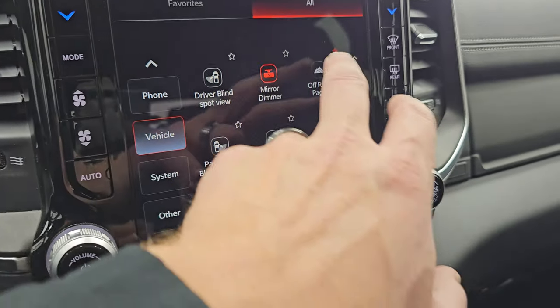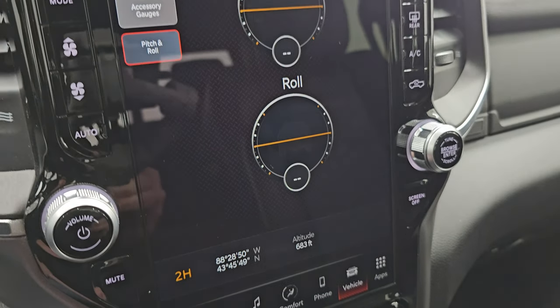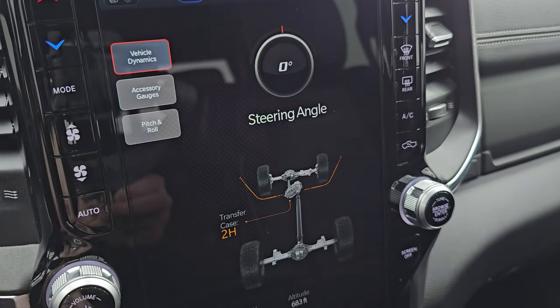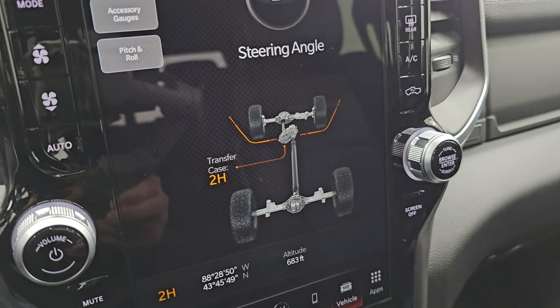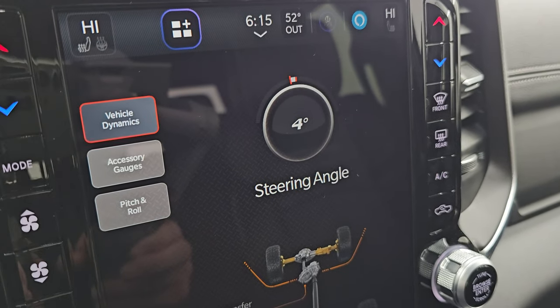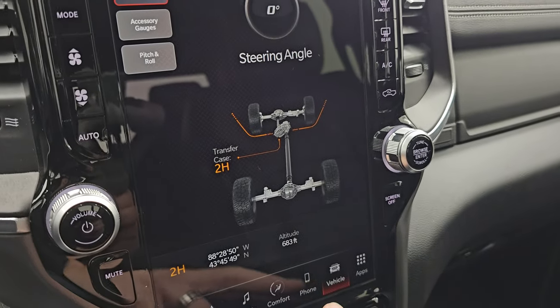It does have off-road pages, which are pretty cool — you get your latitude, longitude, and altitude on there, your pitch and roll accessory gauges, and your vehicle dynamics showing whether your transfer case is in two-high, four-high, or four-low. As I turn the steering wheel you can see the angle changes up there, and the tires actually change on screen as well — that's pretty cool.